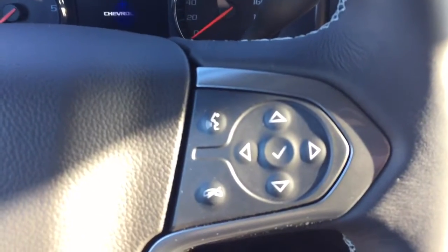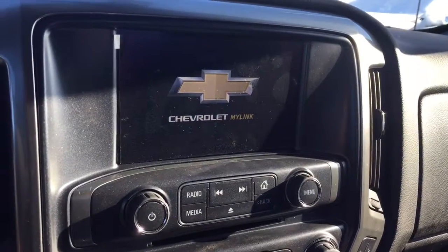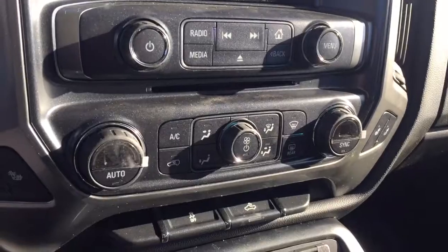On the steering wheel we have cruise control, Bluetooth capability, media controls, screen display with AM FM radio, Sirius XM radio, rear vision backup camera, CD player, dual climate controls with heated seats, comfortable seating for five and much more.